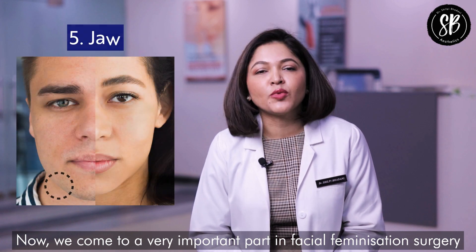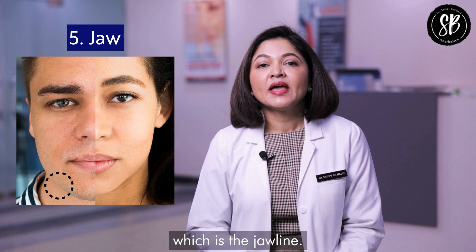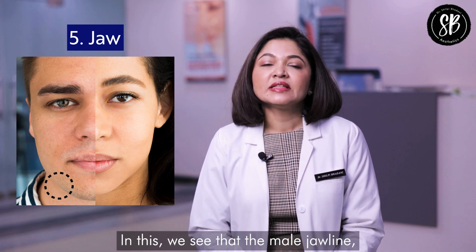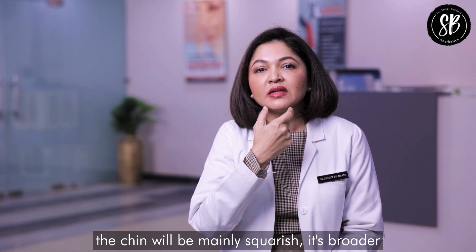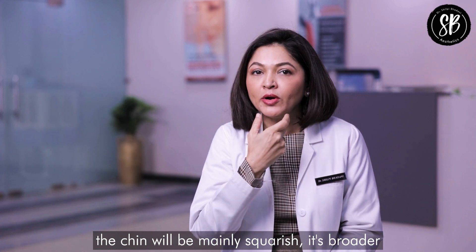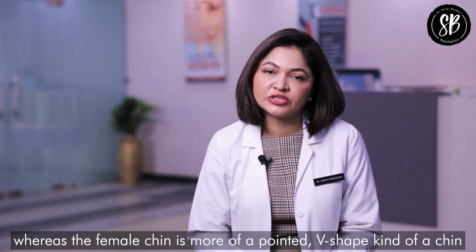Now we come to a very important part in facial feminization surgery, which is the jawline. The male chin will be mainly squarish and more broad, whereas the female chin is more of a pointed V-shaped chin.